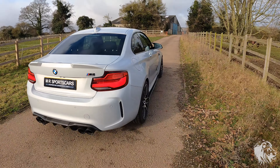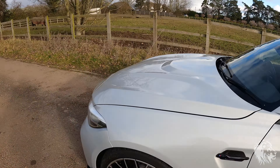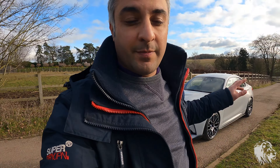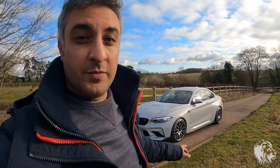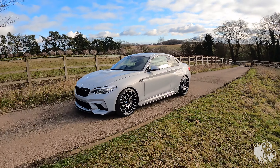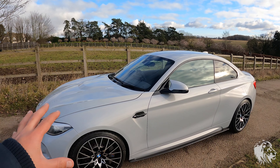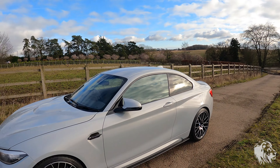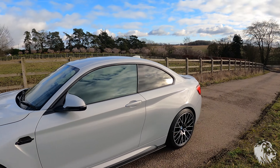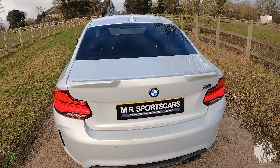This car is basically a CS-spec car because it has a lot of upgrades over the standard specification, as well as factory options where basically every box was ticked apart from the sunroof. It's a 2019 car in immaculate condition — the whole front has been PPF'd with Suntec PPF, the rest has been fully machine polished, and it's ceramic coated where PPF isn't fitted, so the paintwork is in absolutely sensational condition.